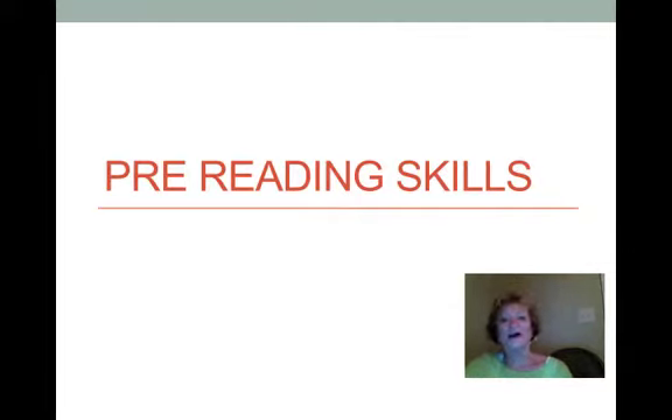Today we're going to talk a little bit about pre-reading skills, the kinds of things students need to know before they ever begin to start reading.